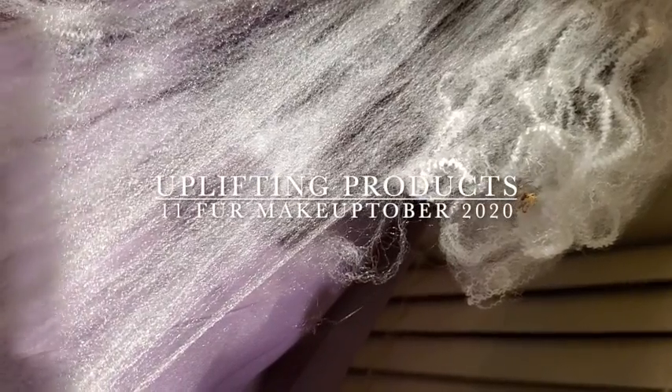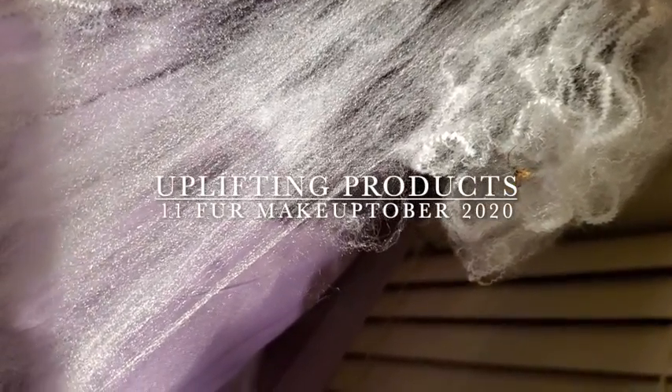Welcome back to Makeuptober. We're just taking a moment to appreciate this real spider that found my fake spider webbing that I'm using as a background. I thought that was kind of funny.